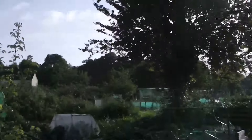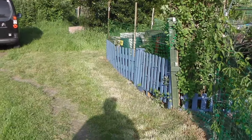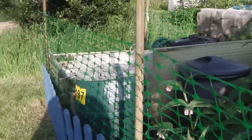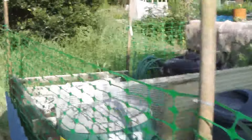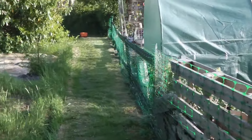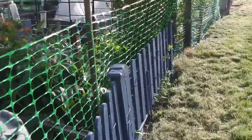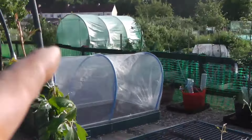I'm down at my plot and I'm going to show you what I've been up to. So finally got my grass cut. I've put the green mesh around the front here, and on the other side of the blue fence I've gone all the way down, so now I've got it inside and out all the way around. I had it on the outside only, and now I've also got it on the inside.